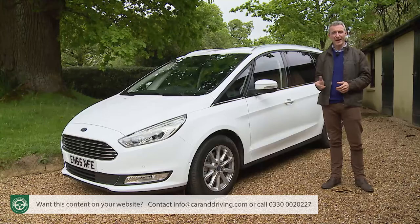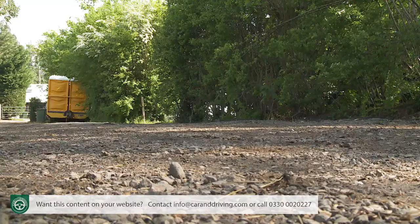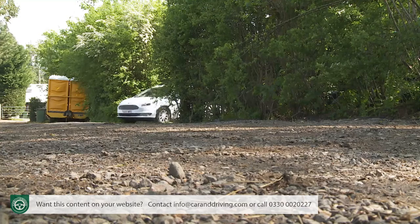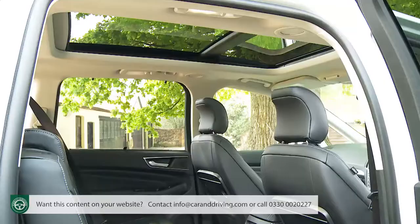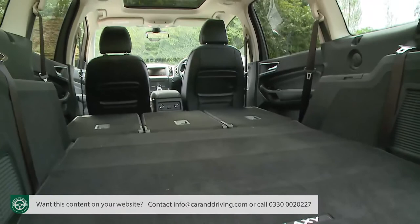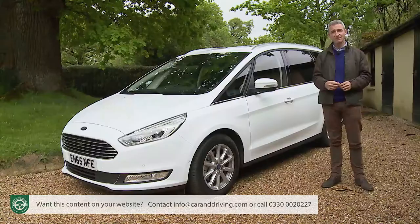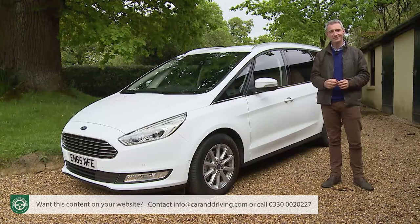Hence the need for this Mark IV model line-up. A range stuffed with segment-leading electronics that also includes an all-wheel drive option to potentially tempt family buyers who might have been looking at seven-seat SUVs. It claims to be just as spacious and even more practical than its appealing predecessor. As a result, Ford reckons this car offers an even stronger proposition in the large MPV sector.